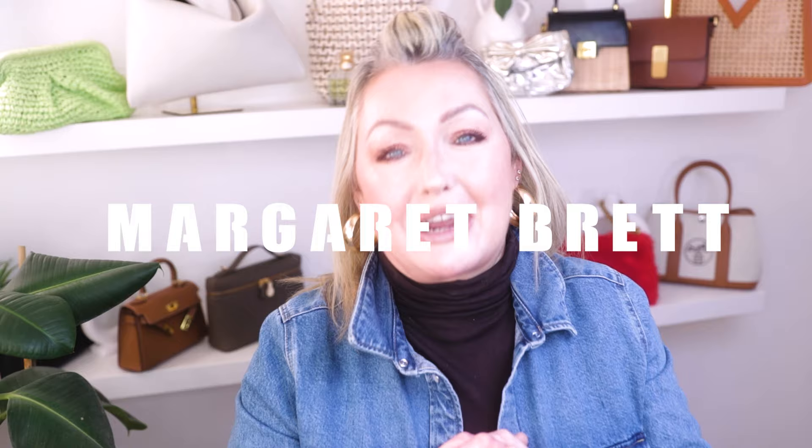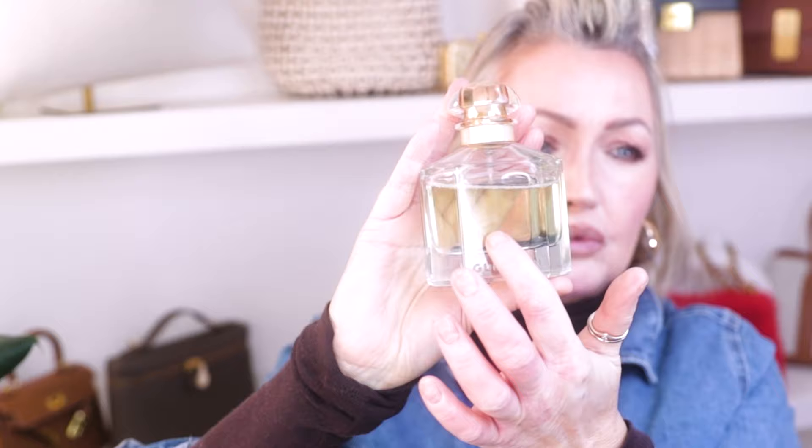This was requested and should have been up last week, only for technical difficulties. This is for the beautiful Margaret Brett — hi Margaret! She comments every week and I just love when people interact with me. Before we go further, I have the beautiful Mon Guerlain on today. I haven't worn it for a very long time — there's bergamot in it which I love. It has gone a little bit green, possibly oxidised, but it doesn't smell off. It's a light, airy, fresh summery scent and the bergamot is beautiful.